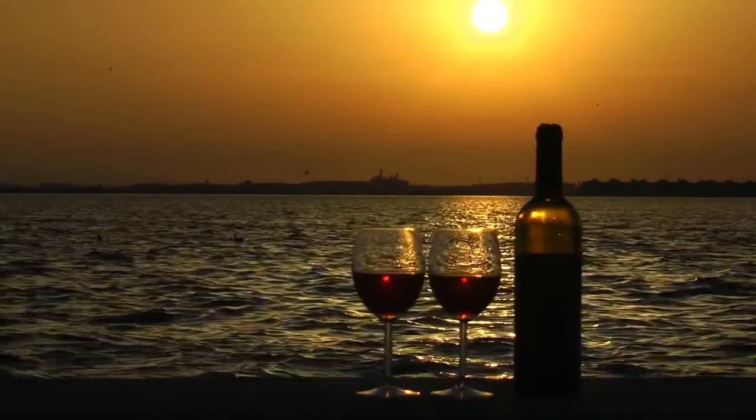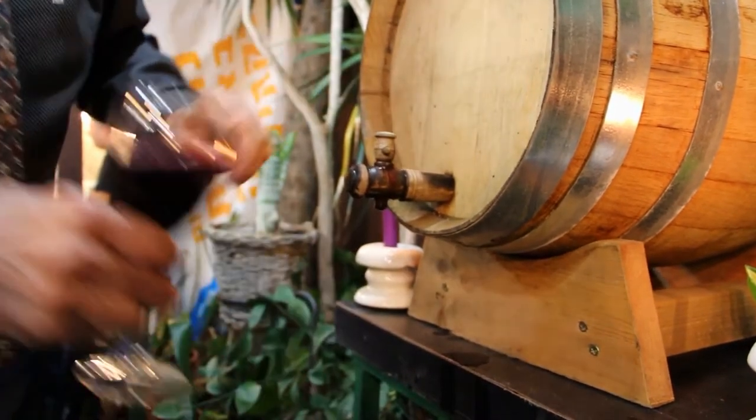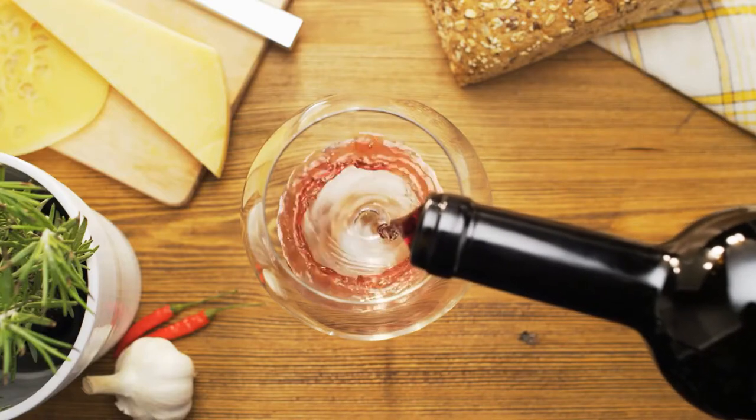Avoid the flash. Flash can play tricks too. We do not want to give the customer the impression of a faded and not very full-bodied wine, right?